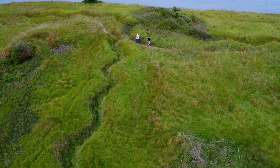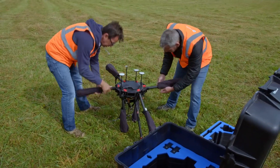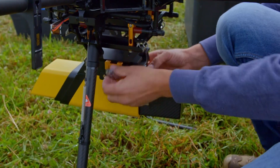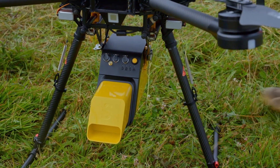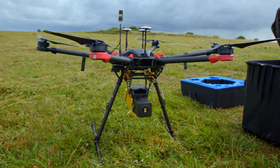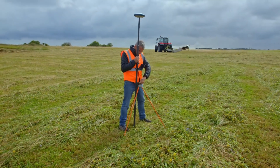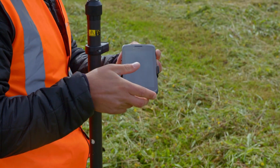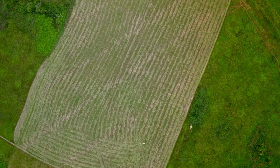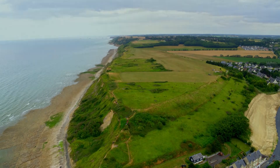To reveal the now-hidden wartime defences, the team is using a drone equipped with remote sensing technology known as light detection and ranging, or LIDAR, by taking hundreds of thousands of measurements a second of the level of the ground beneath the drone. The LIDAR can, in effect, strip the land of all of its vegetation and trees. With the help of the drone, the archaeologists will soon be able to reveal what now lies buried beneath their feet.